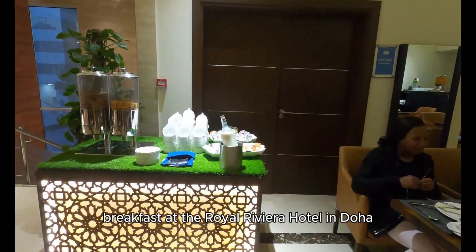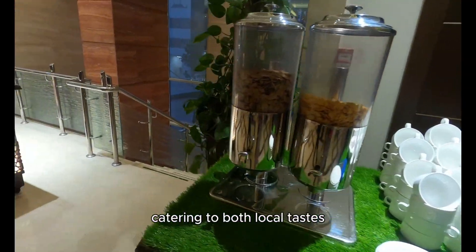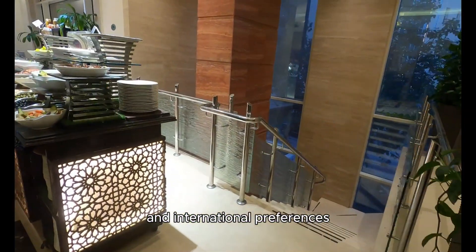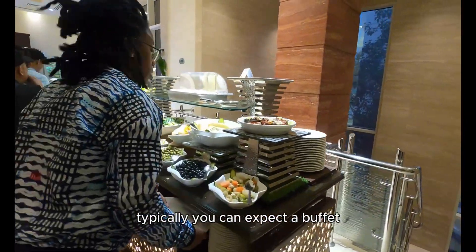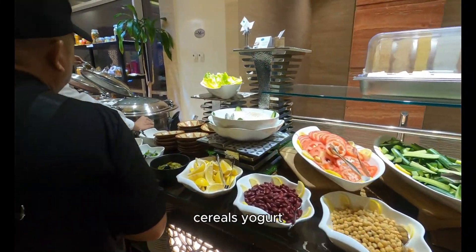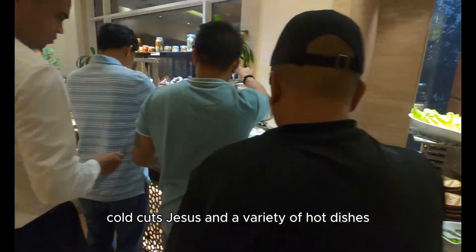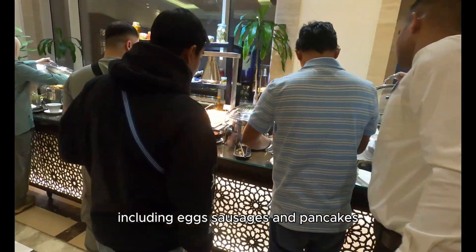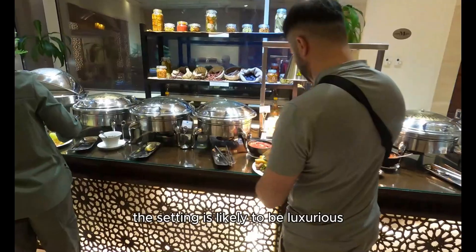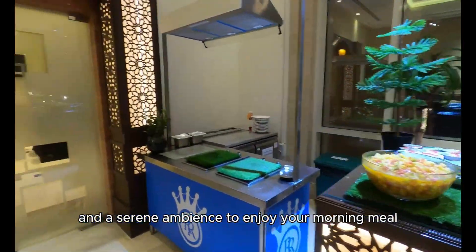Breakfast at the Royal Riviera Hotel in Doha promises a lavish and diverse spread, catering to both local tastes and international preferences. Typically, you can expect a buffet featuring fresh fruits, pastries, cereals, yogurt, cold cuts, cheeses, and a variety of hot dishes including eggs, sausages, and pancakes. The setting is likely to be luxurious, with attentive service and a serene ambience to enjoy your morning meal.